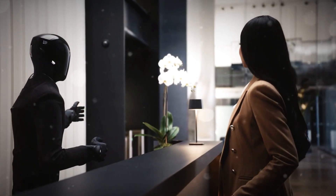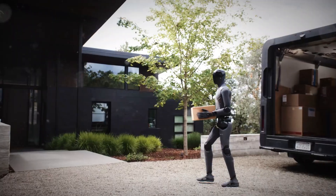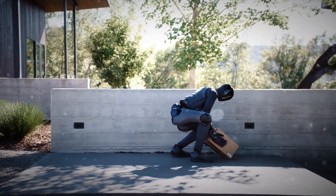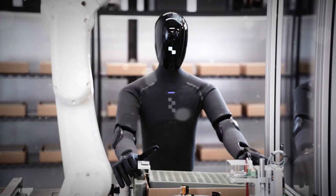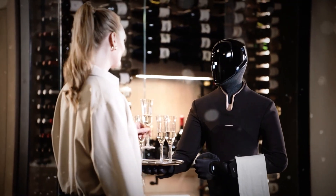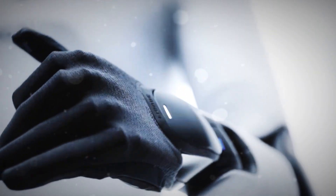The real magic behind Figure 03 isn't the skin or the sensors — it's what's inside. The entire robot is powered by Helix, Figure's in-house vision language action AI. In plain English, that means it can see, listen, understand, and act all at once. The new vision system has twice the frame rate, lower latency, and a 60% wider field of view, so it reacts faster and more naturally in real time. If you ask it to grab something from a cluttered shelf, it can track, reason, and adjust its hand movements mid-action. It's no longer just following pre-programmed moves — it's responding like a living being, learning as it goes.